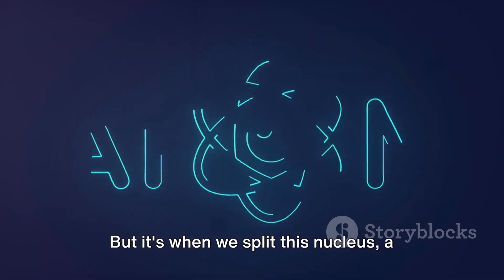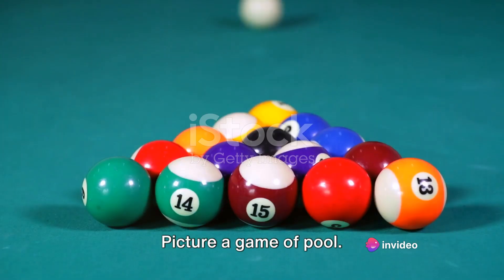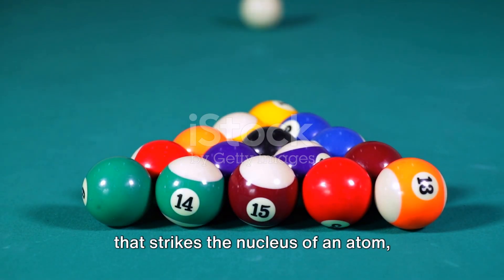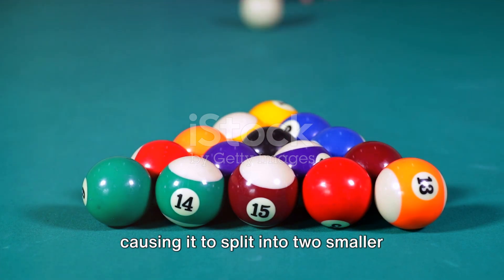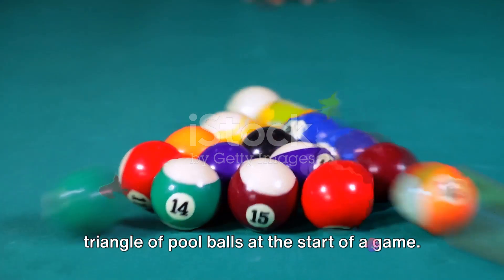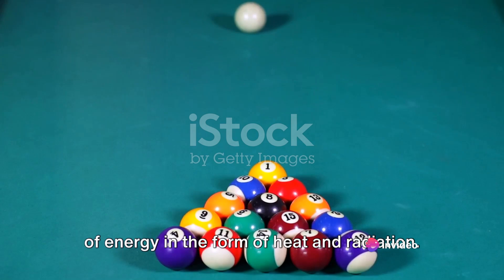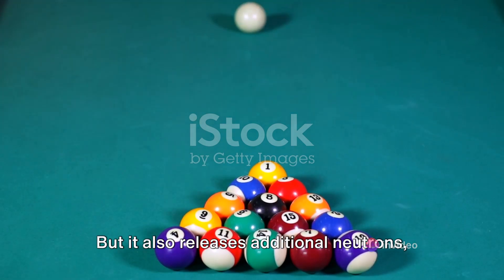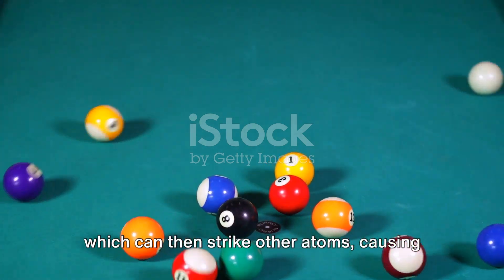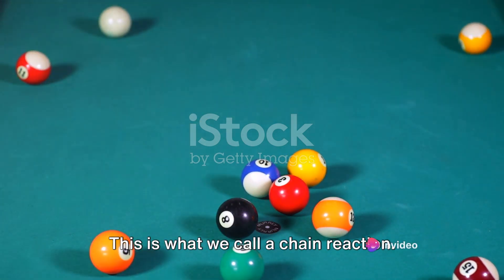But it's when we split this nucleus, a process known as nuclear fission, that the real magic happens. Picture a game of pool: the white cue ball represents a neutron that strikes the nucleus of an atom, causing it to split into two smaller atoms, just as the cue ball might split the triangle of pool balls at the start of a game. This split releases a tremendous amount of energy in the form of heat and radiation, but it also releases additional neutrons, which can then strike other atoms, causing them to split and release more energy. This is what we call a chain reaction.